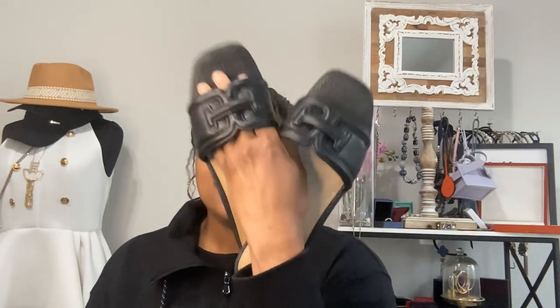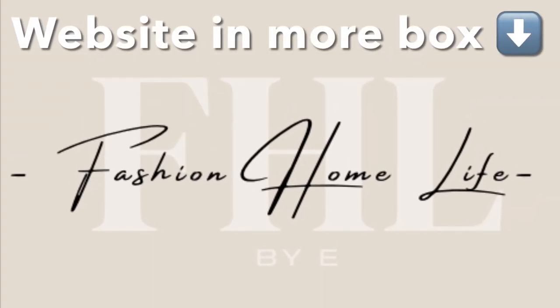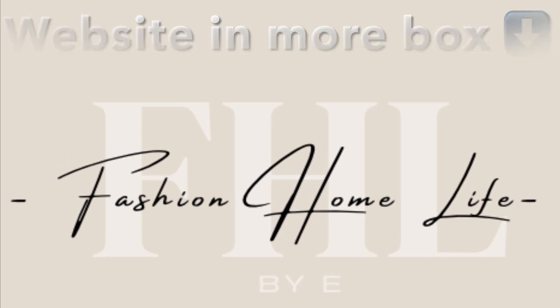Hey everybody, we are going to be doing the ultimate comparison between the Tory Burch Millers, which are ever so popular, and the Sam Edelman Irena sandal. I'm going to jump out there on the ledge and say these are so — let's go ahead and get started with today's video.